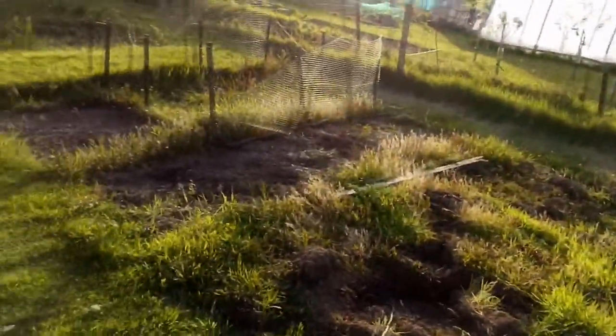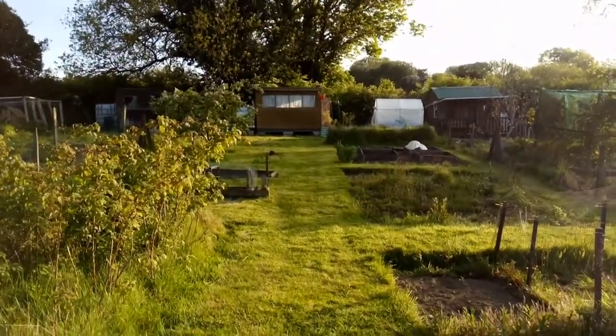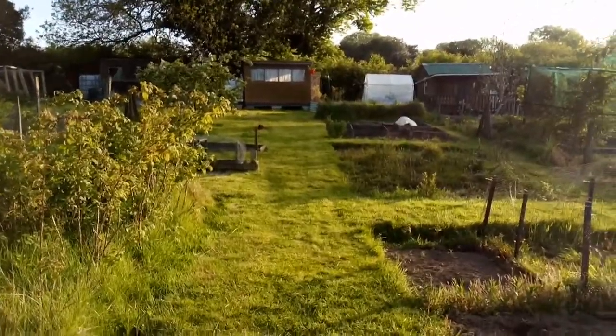Here's the view from the bottom of the plot looking up — very nice, isn't it? The grass is in need of a cut again. Did the grass the other day and it's already in need of another trim. Bit of a short back and sides job.